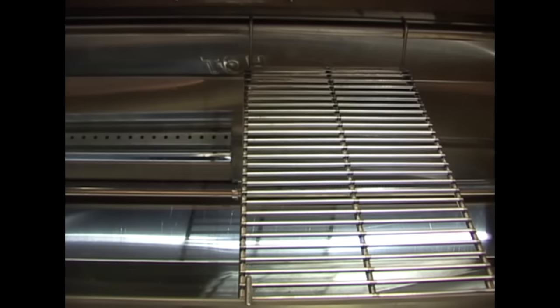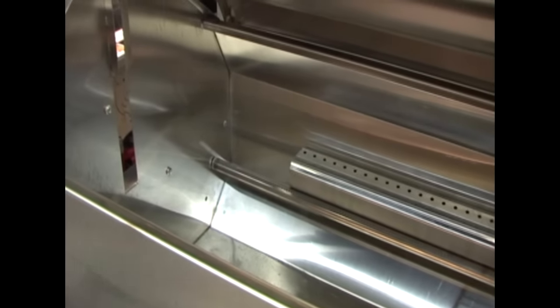Add traditional flavors to your barbecue with the smoke box placed directly on the burner — perfect for smoking salmon, chicken, or ribs.